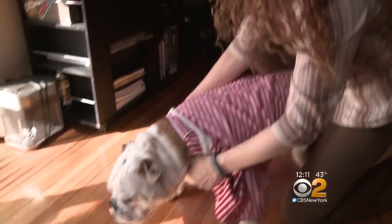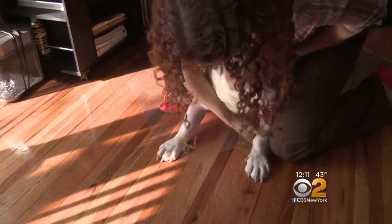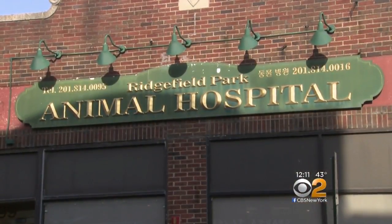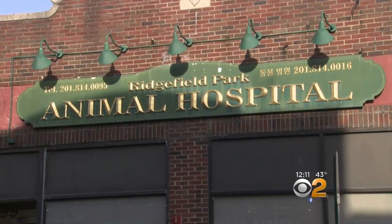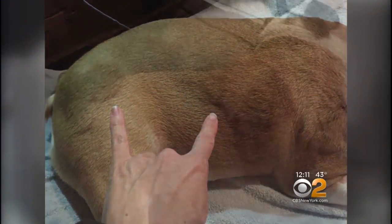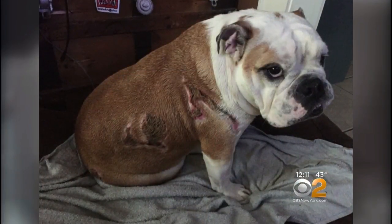But her playful companion has been suffering in pain. He has third degree burns all over his body — burns she says he got from a heating pad while having surgery at Ridgefield Park Animal Hospital in December. She says when she first noticed the bumps, the head vet here said it was skin allergies, but the wounds rapidly got worse, and she got a second opinion.